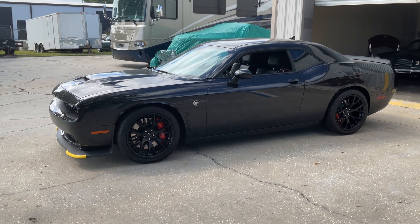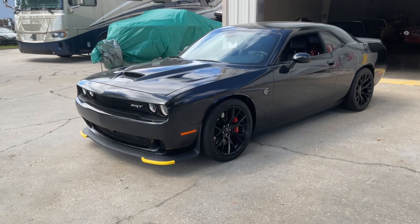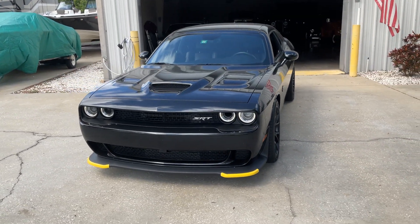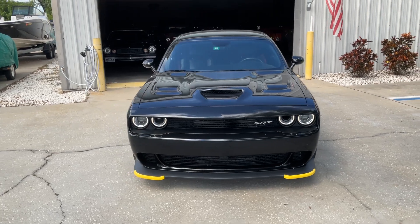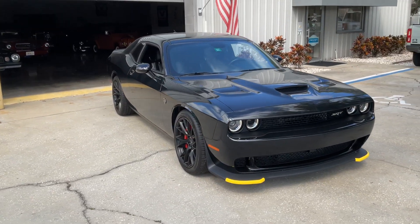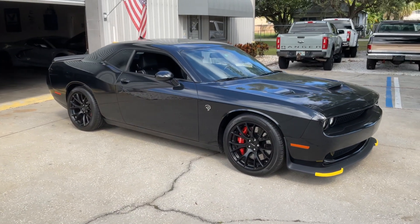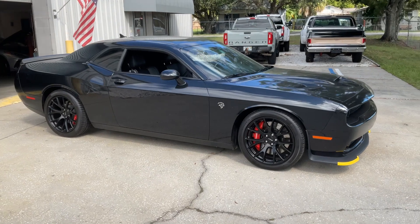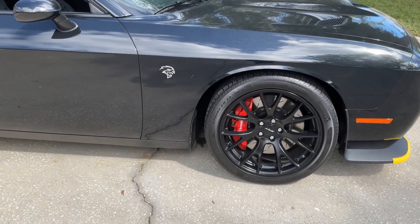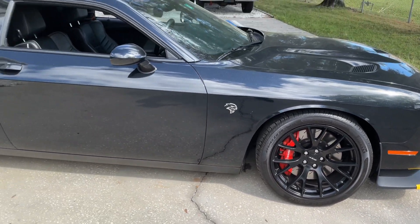I just want to do a walk around, and anybody that knows what car I'm talking about, then you know this car. You know how fast it is. You know how great it is. I don't have to talk about this car — this car talks for itself. Hellcats are awesome. Everybody wants one, including me.